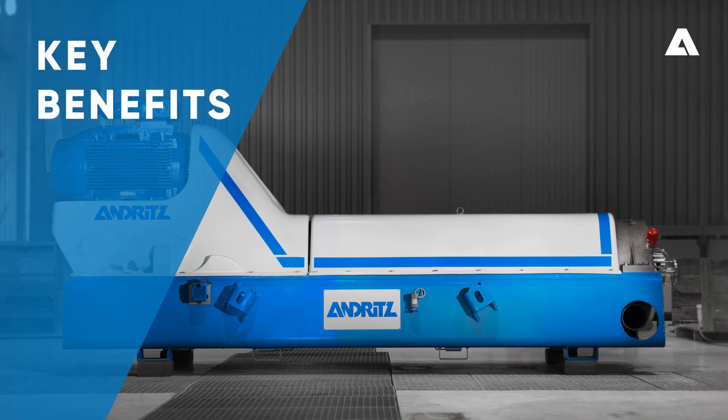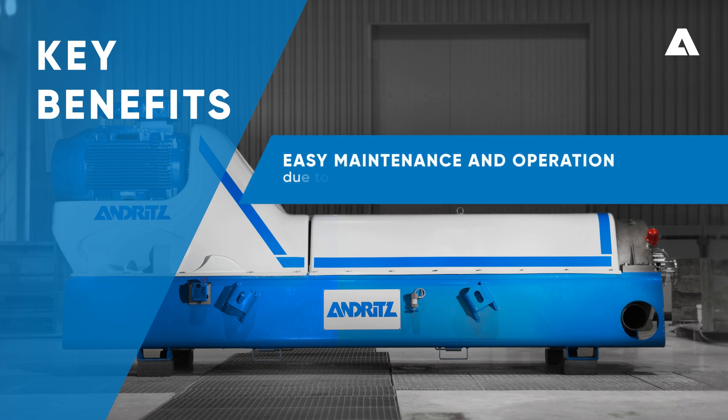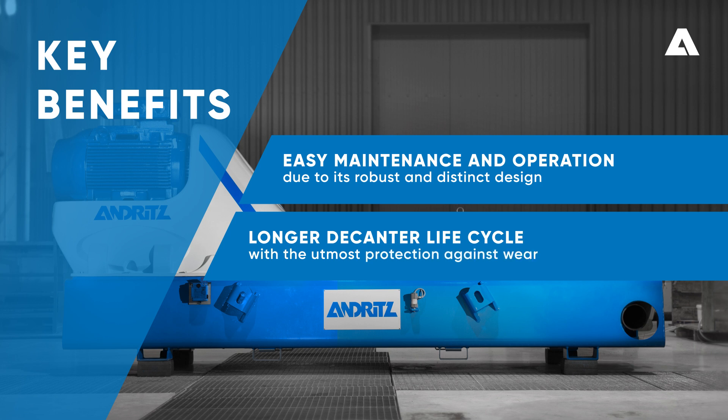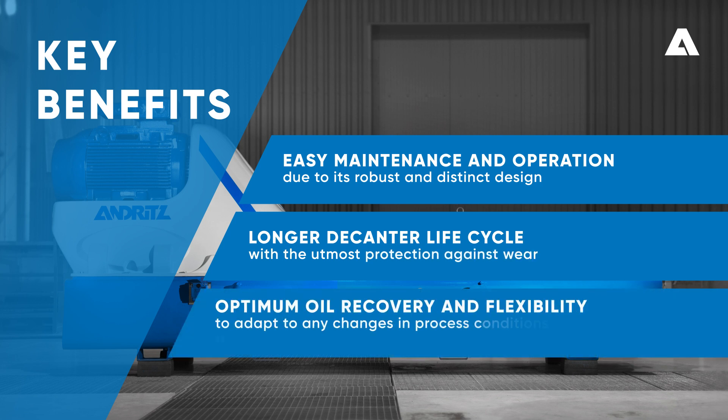Experience key benefits with our advanced technology, including a maintenance and operator-friendly design, a longer decanter life cycle with the utmost protection against wear, and optimum oil recovery and flexibility to adapt to any changes in process conditions thanks to the adjustable skimmer and the regenerative drive.